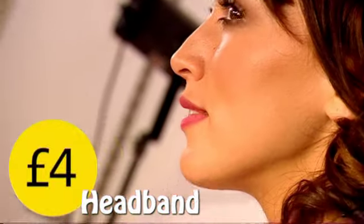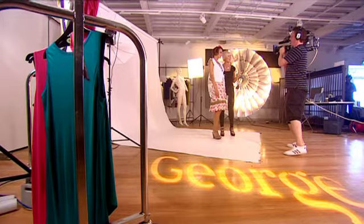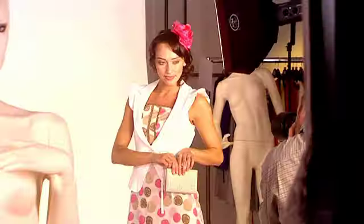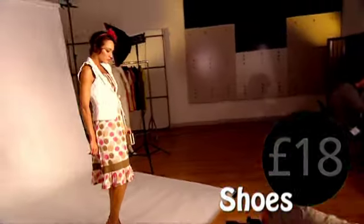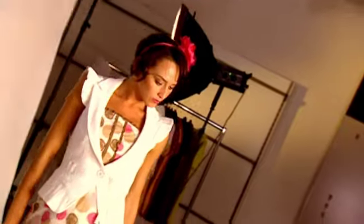We've got the tiny pop of colour at the top in the corsage, picking out the pink of the dress. And then we've finished it off with neutral accessories. This is such a relaxed and carefree way to go to a wedding — no way you're going to upstage the bride, but you are going to look gorgeous.